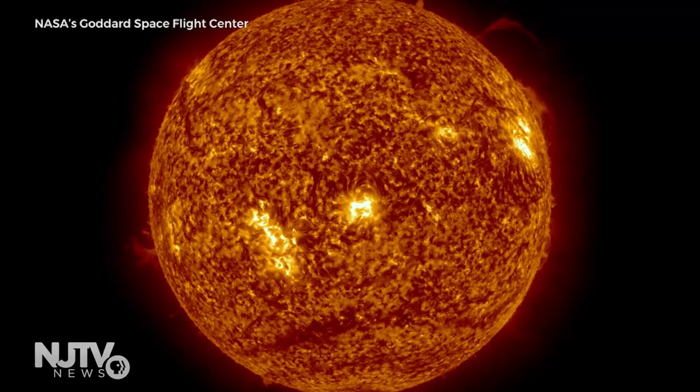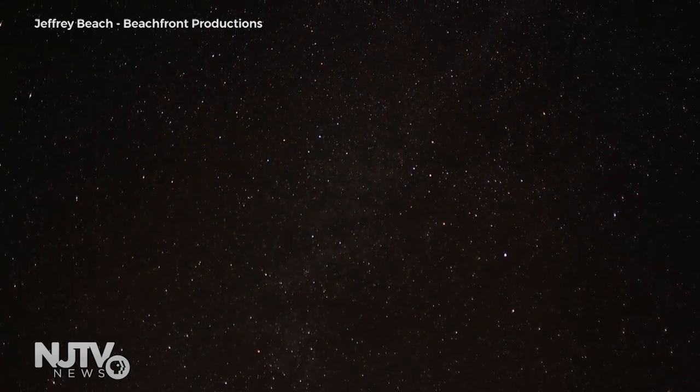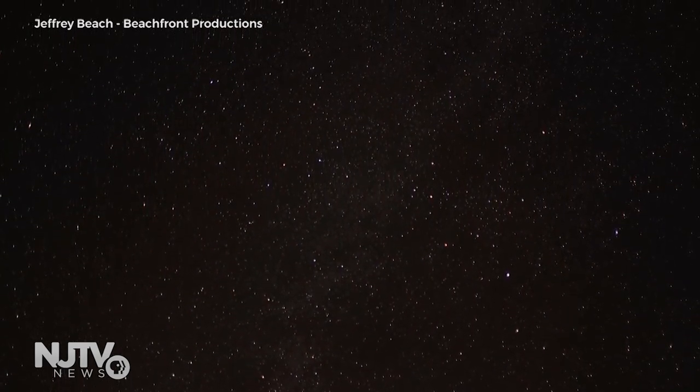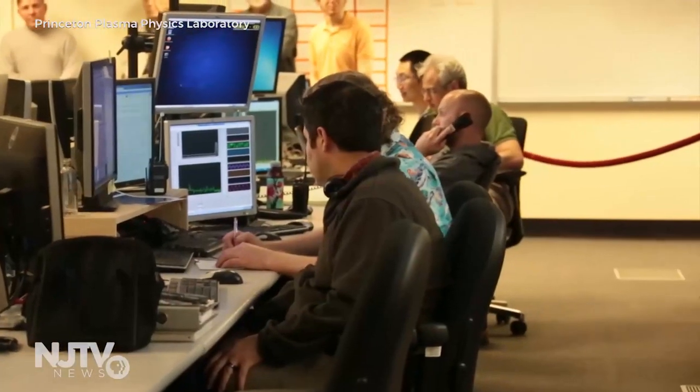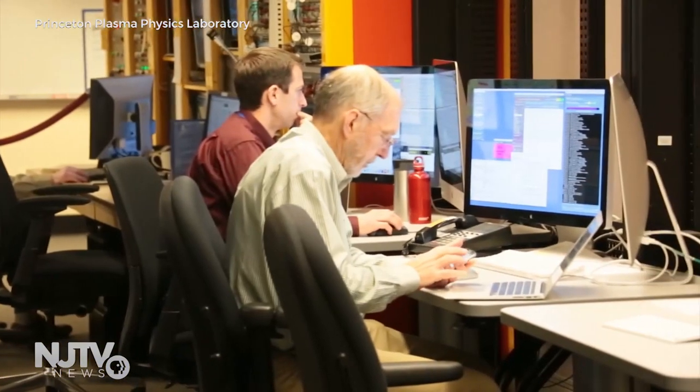What if there was a way to recreate the process that powers the sun and the stars — a way to bottle it on Earth as a new source of energy for the world? Sounds impossible, but scientists have been working to achieve fusion energy for nearly 70 years.